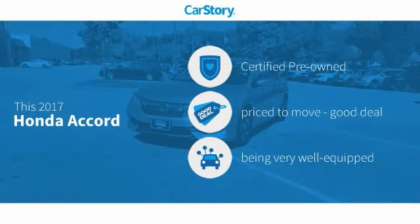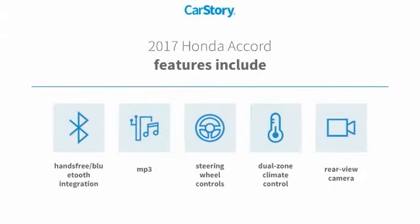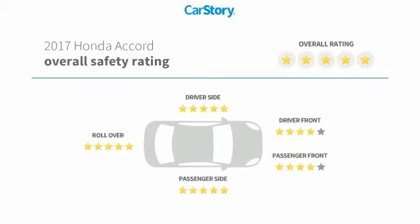CarStory research indicates this vehicle as certified pre-owned, a good deal, and loaded with features. Features also include rear-view camera, steering wheel controls, MP3, hands-free Bluetooth integration, and has been listed as an IIHS top safety pick with these ratings.